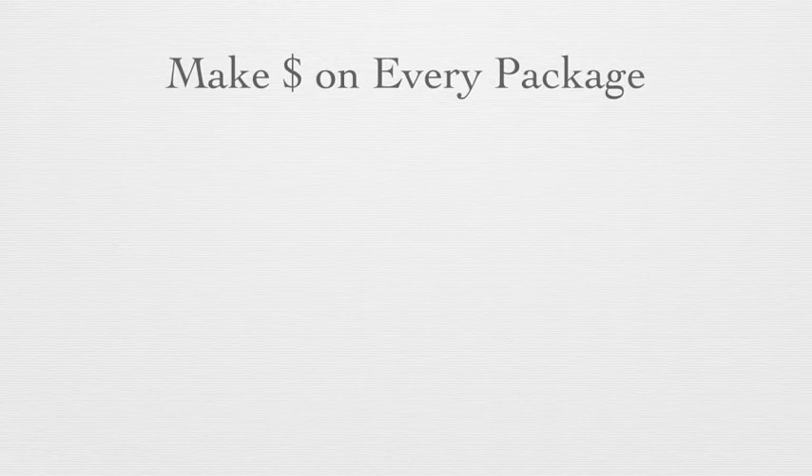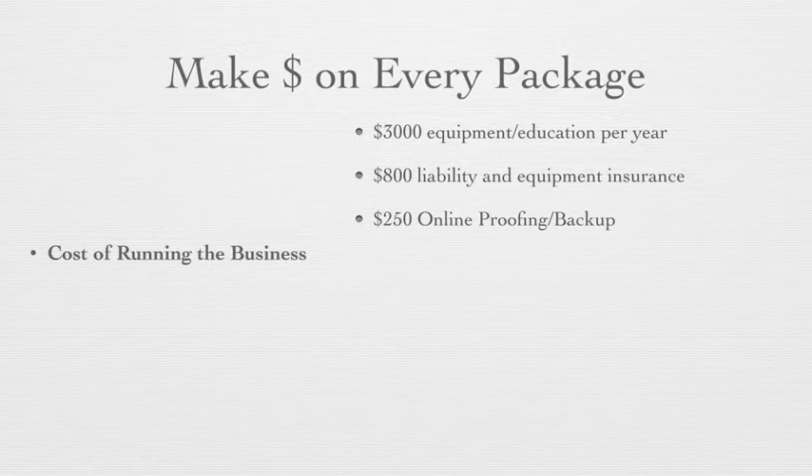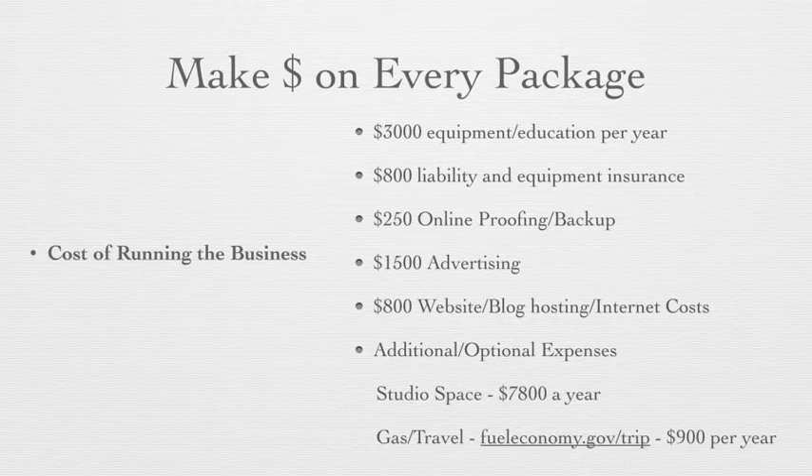Here's where the visuals kick in for making money on every package. You want to make sure that you know the cost of running your business. This will vary depending on where you are in the world, but here are some average figures: $3,000 approximately per year on equipment and education; $800 on liability and equipment insurance; $250 on online proofing or backup systems; $1,500 on advertising per year; $800 on website, blog hosting, and internet costs. Optional expenses might include studio space at roughly $7,800 per year, and gas — about $900 per year via fueleconomy.gov/trip. If you average about 30 weddings, your average cost per job of running the business is $250 per job.